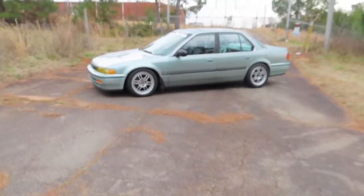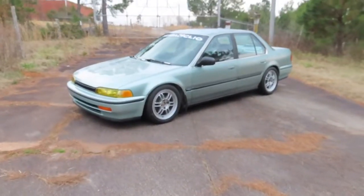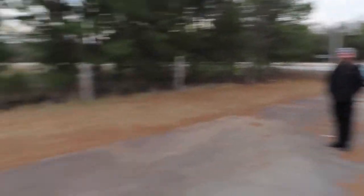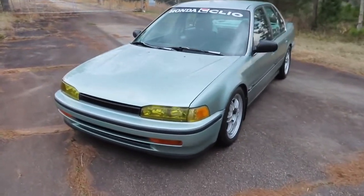Today we're going to feature this car right here. It is a Honda Accord CB7, and it is — what year, Logan? It's a 92. My Integra's a 92! There you go — it's a 1992 Honda Accord CB7.